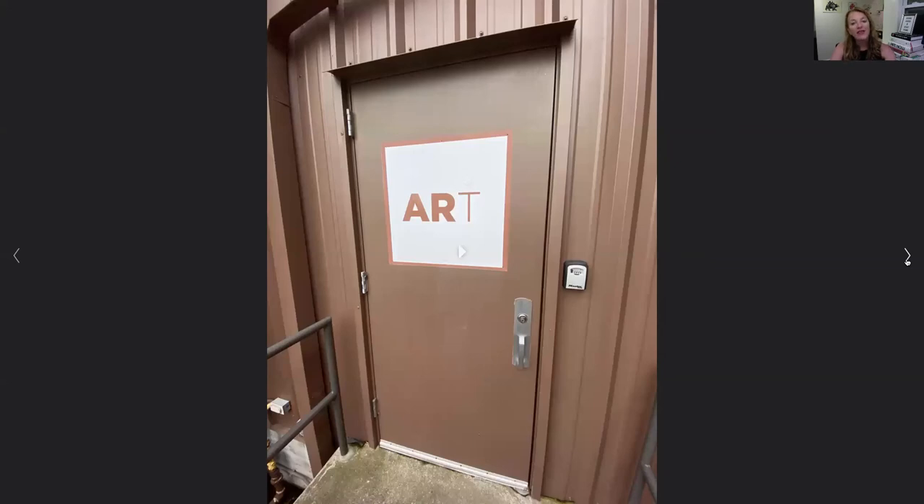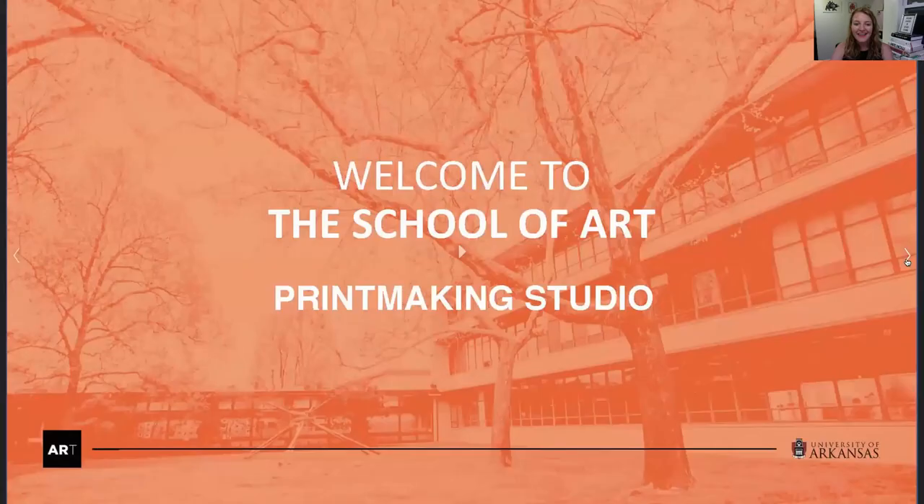And then this is going out the opposite side of the building, so you make sure you know where you're going. We've got the huge art emblem there, which is really fantastic. And that is it for the printmaking studio. If you have any questions, please feel free to reach out to me — Donna Jones. My email is donnas@uark.edu. That is d-o-n-n-a-s at u-a-r-k dot edu. Hope you all have a great day, and thank you for joining us.